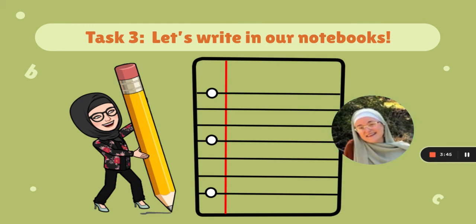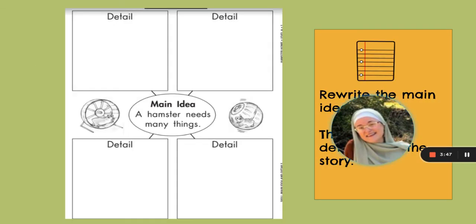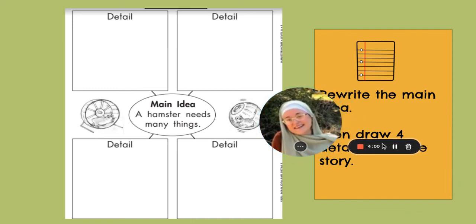Now I want you to get out your notebook and we're going to do some writing. The first thing I want you to do is rewrite the main idea. Then draw four boxes outside the main idea, and draw four details that you saw in this story.